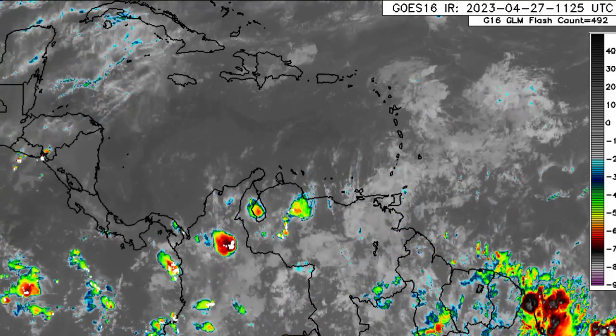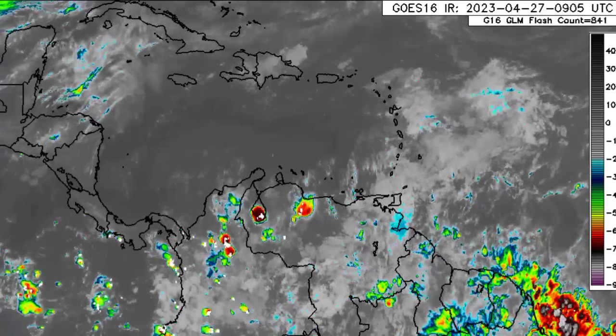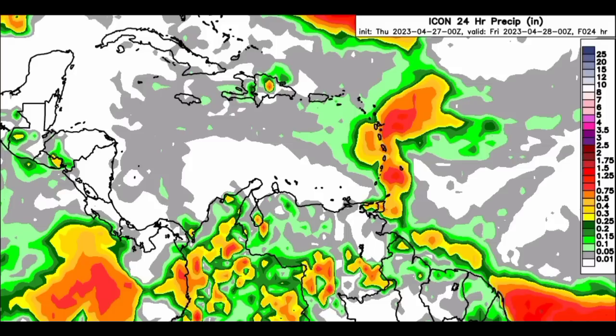We're going to be looking at the GFS, Euro, and Icon, and they're all consistent about one thing. Starting out with Icon, we can see that as the map gets more colorful, that is indicating higher rainfall totals. Icon is expecting that the Eastern Caribbean will be receiving the most rainfall in the region — all the way from Trinidad going up to parts of the Leeward Islands. That area is expected to receive the most rainfall throughout the region.